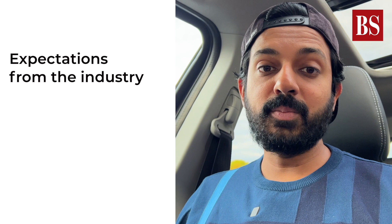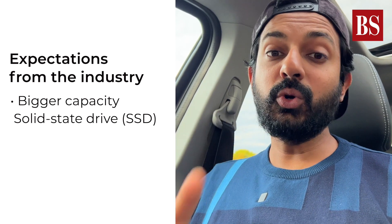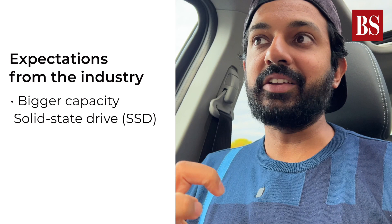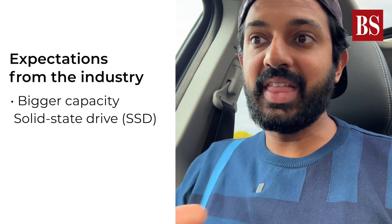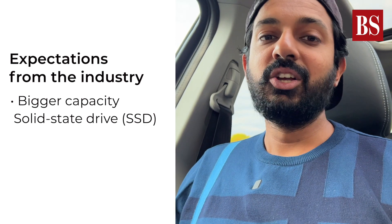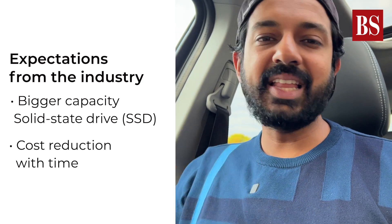Honestly I have huge expectations from the industry. My primary expectation is that we need bigger solid state drives. Currently the biggest solid state drive you can get is 2TB capacity, which is very small. File sizes are becoming larger — we are shooting with bigger and better cameras which tend to occupy a lot more space. Earlier I had a 500GB hard drive, then I upgraded to 1TB, now I'm using 2TB and there's nothing above that in terms of SSDs. The industry can do better, even in terms of cost, because solid state drives are really very expensive and I was expecting the cost to come down with time but that hasn't really happened.